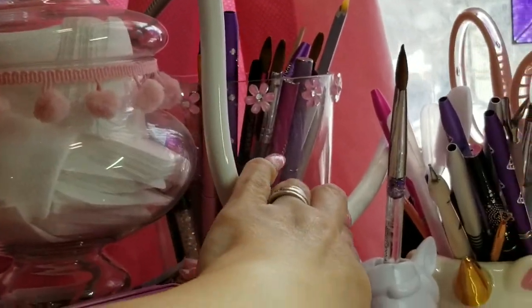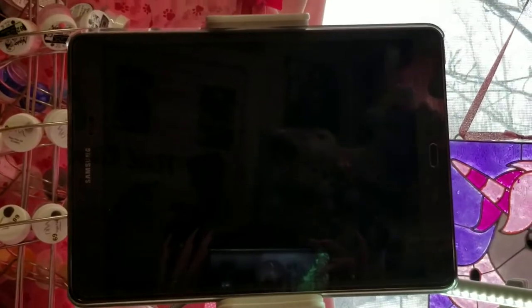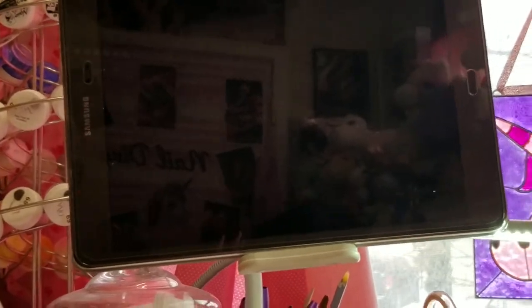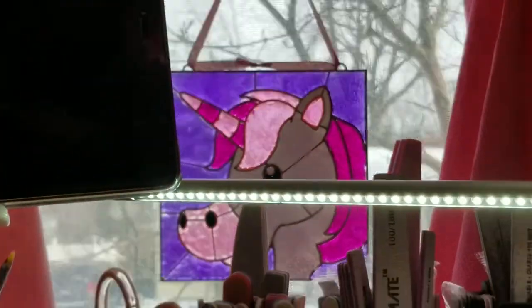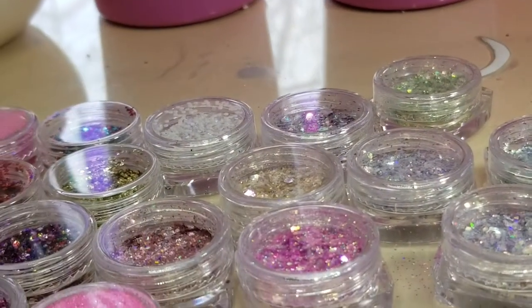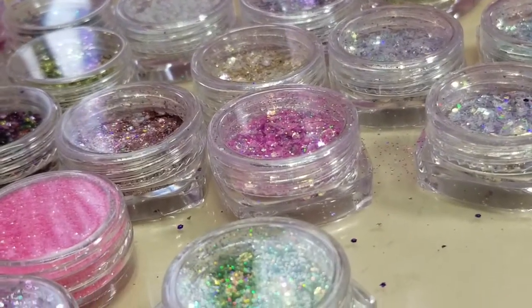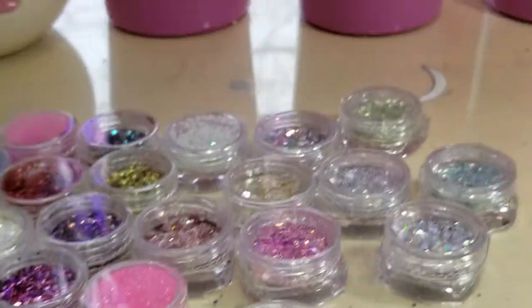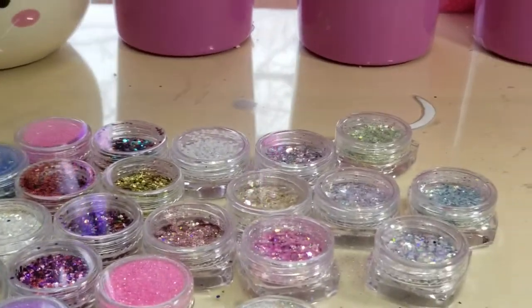I also got this thing here — it attaches to my desk and it holds my tablet. I just wanted to show you a little bit of things that I got in the mail. I'll probably do a review because I'm getting, I think, two or three more boxes today in the mail, and when I do I will show you all what I got.